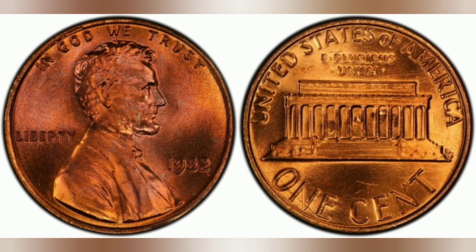A graded MS67 Red 1982 Philadelphia penny sold for $10,000 at auction. Do not spend this penny — it is a highly sought-out coin by all collectors.